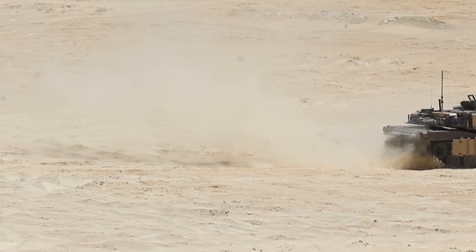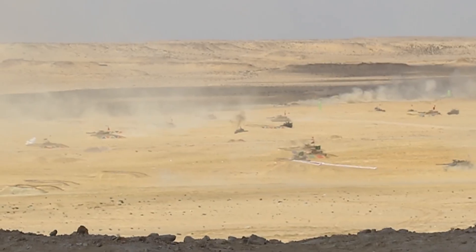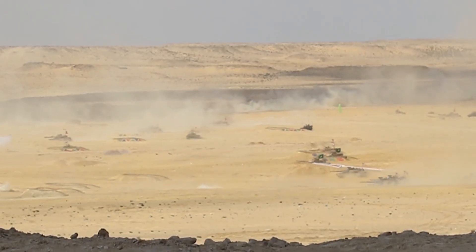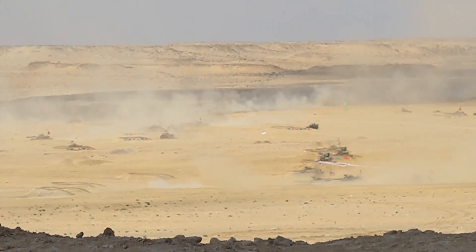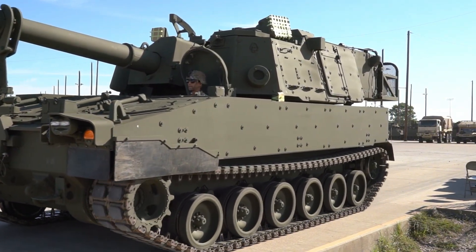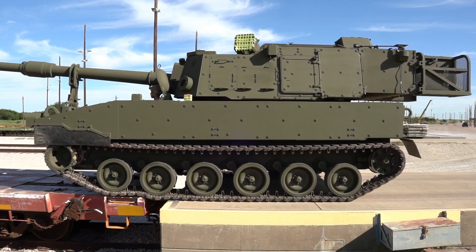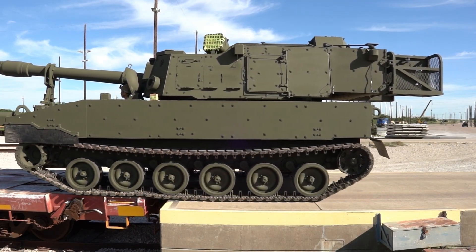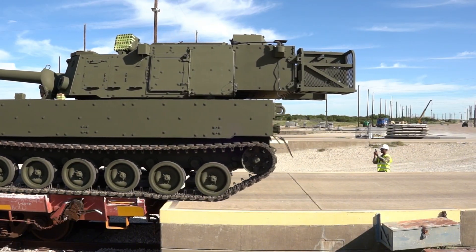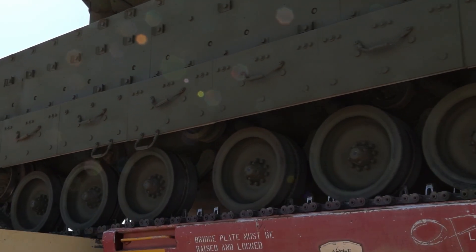Inside, the Abrams X feels less like a tank and more like a command center from a sci-fi movie. Gone are the narrow periscopes and limited visibility. Instead, the crew sits side by side within the armored hull, surrounded by digital displays and AI-assisted systems. Multiple panoramic cameras give them a full 360-degree view of the battlefield, allowing them to detect, identify, and engage targets with unmatched speed. Artificial intelligence helps the crew analyze threats, highlight weak points, and even suggest firing solutions in real time. The U.S. Army envisions this tank not just as a weapon, but as an intelligent battlefield hub.